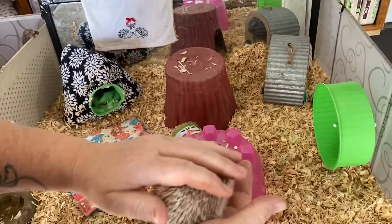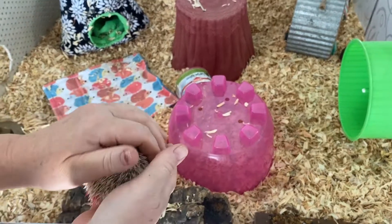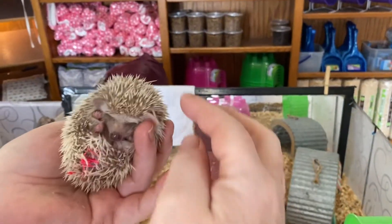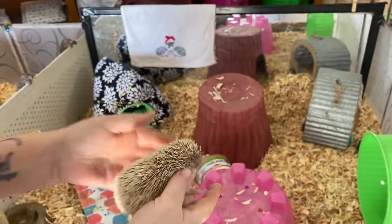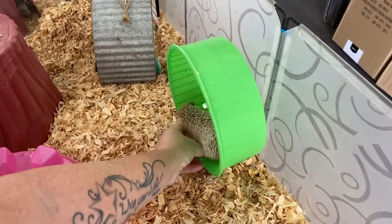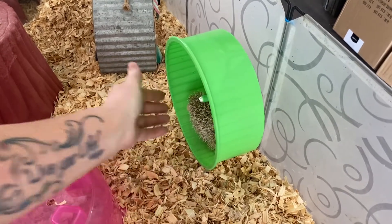These guys are learning to put their quills back nicely. At six weeks, we don't know if it'll happen or if it won't. She's got one crazy quill. Let's put you on the wheel — that's magenta dot. She's like, get me off this contraption.